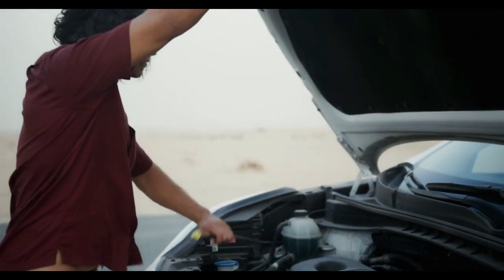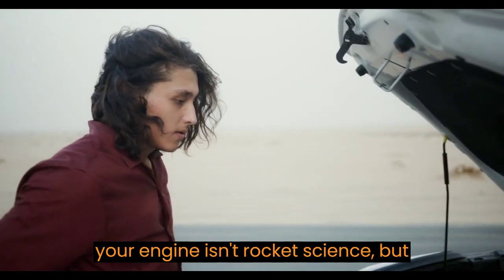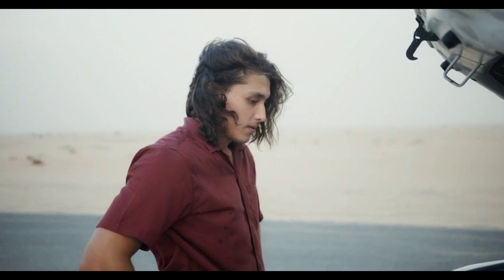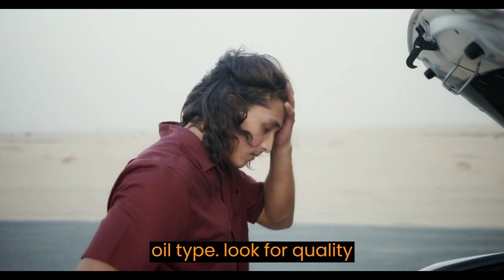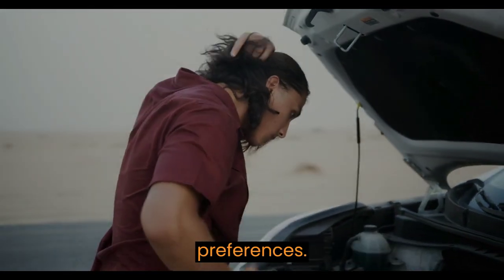And there you have it, folks! Selecting the right lubricating oil for your engine isn't rocket science, but it's essential for your car's well-being. Just remember to know your engine, consider the climate, choose the right oil type, look for quality certifications, and consider your budget and preferences.